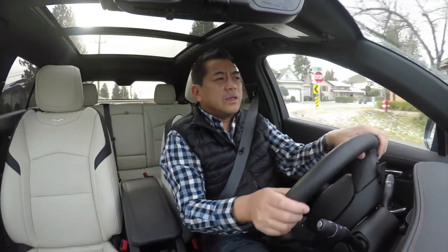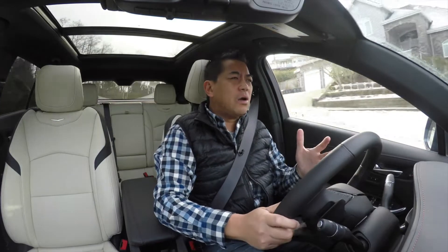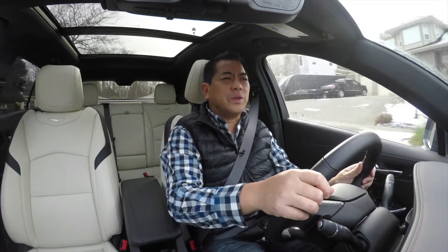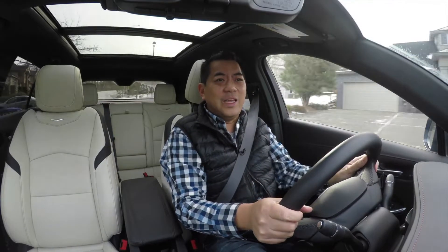I can see why this category is blowing up. The XT4 is the perfect size for an urban utility — it conquers small parking lots with ease, and around town this Cadillac is actually fun and zippy to drive.